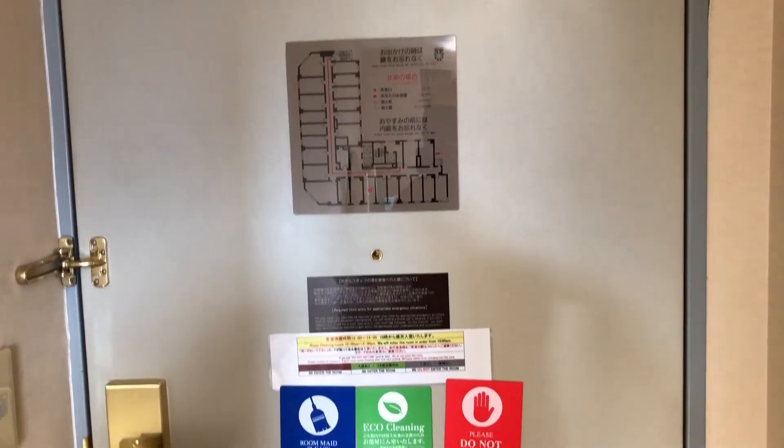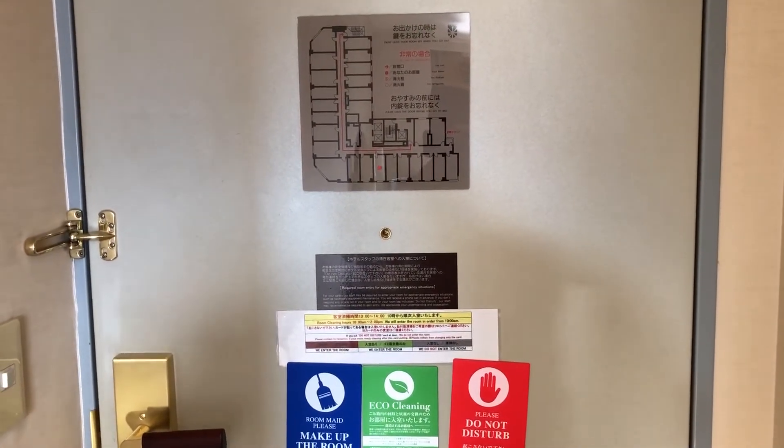So we're going to do a little tour of our Hiroshima hotel, the Hotel Fiesta.